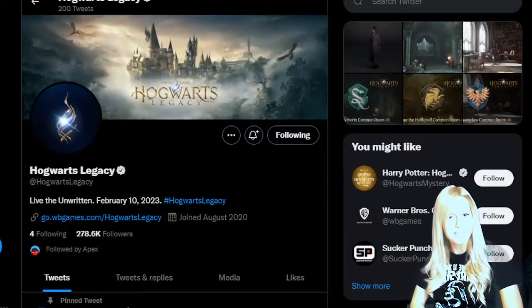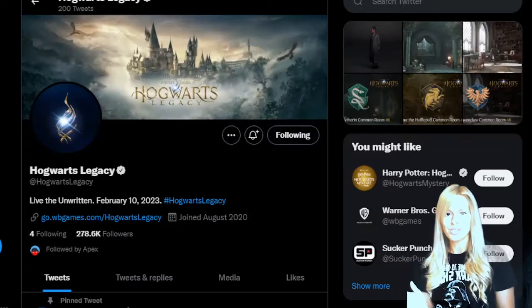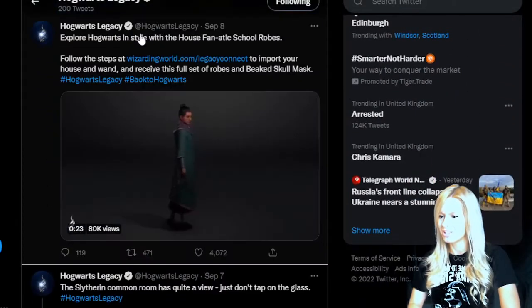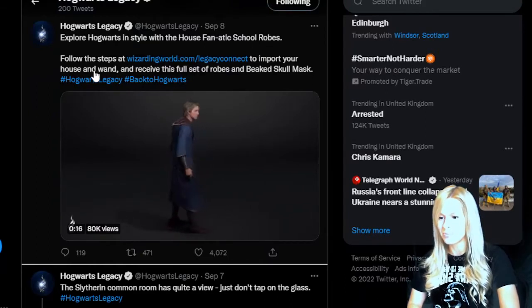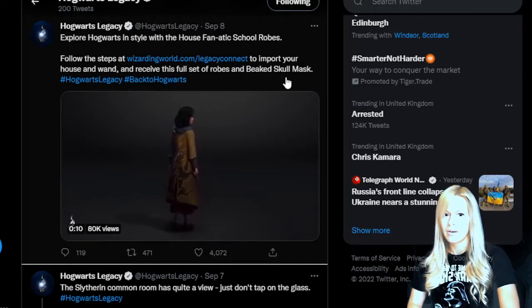Hello witches and wizards and welcome to today's video. So you've signed up for your Hogwarts fan club, you've got sorted, you've got your patronus, you've got your wand. But now there's something you do not want to miss. Let's take a look at the Hogwarts Legacy Twitter: 'Explore Hogwarts in style with the house fanatic school robes - follow the steps at wizardingworld.com to import your house and wand and receive this full set of robes and beaked skull mask.' I want that beaked skull mask, so let's do this.